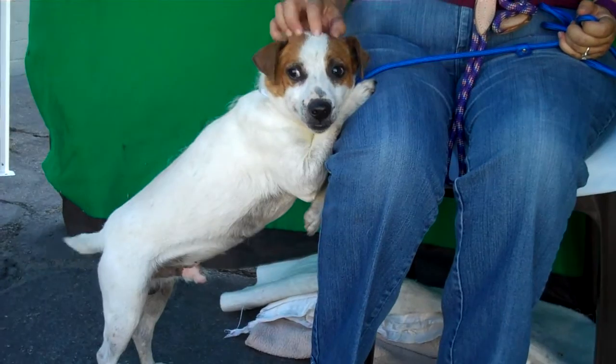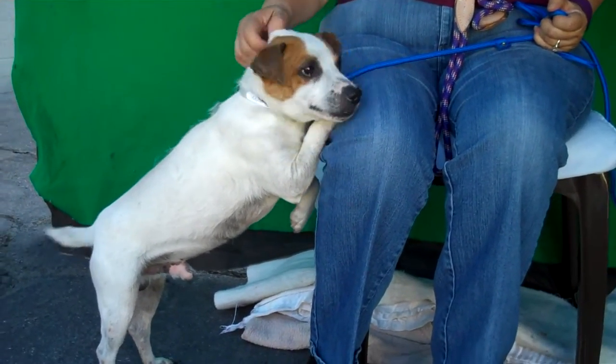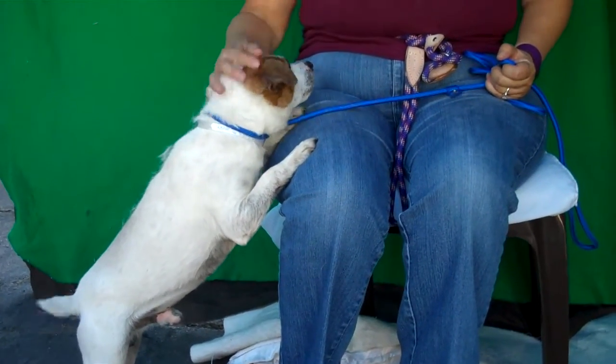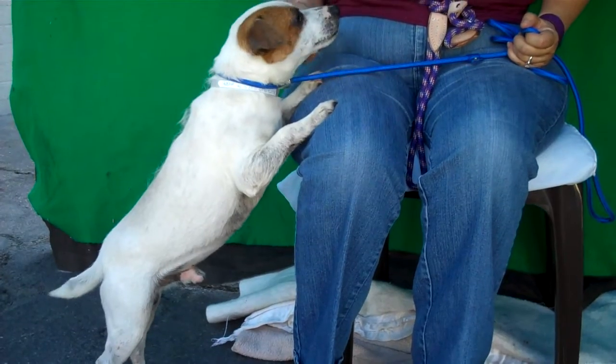We think he's about four years old, and he came in as an owner surrender on November 2nd because the owner moved and didn't take Milo with them. This guy only weighs 14 pounds, so he'd fit in anywhere. And he's just a super sweet, fun guy with a lot of fun energy.